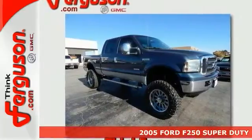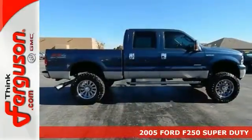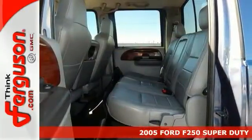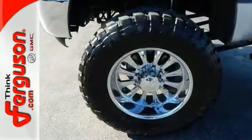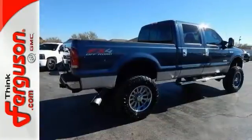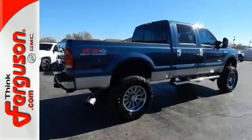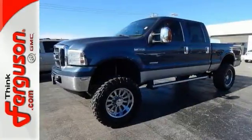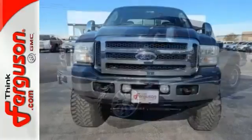Here's a 2005 Ford F-250 Super Duty. This vehicle has a lot to offer including 4-wheel drive, heated leather seats, and an off-road package. It also features a towing package, heated mirrors, and keyless entry. With chrome wheels, running boards, and a bed liner, this Ford won't be here for long. Come by and see this big truck today.